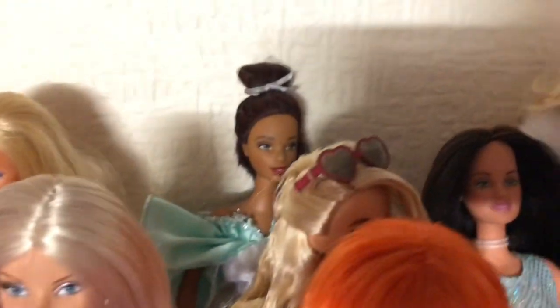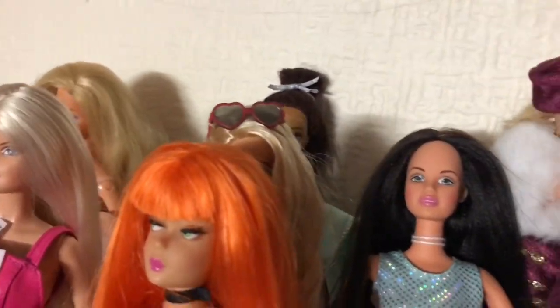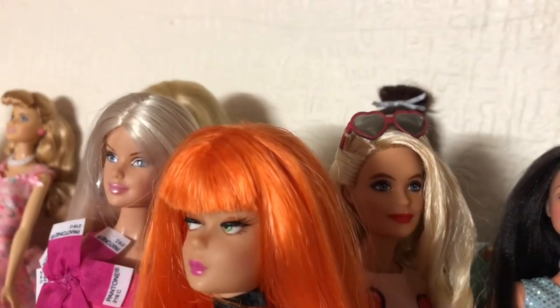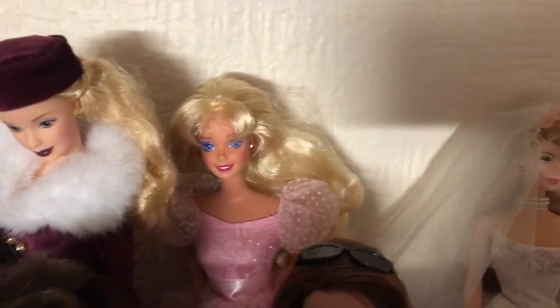That doll in the back there was from my lovely friend John from Texas — thank you, John. I have been so lucky and got some really gorgeous dolls. But I don't have many genuine vintage Barbies — I only have like one or two.